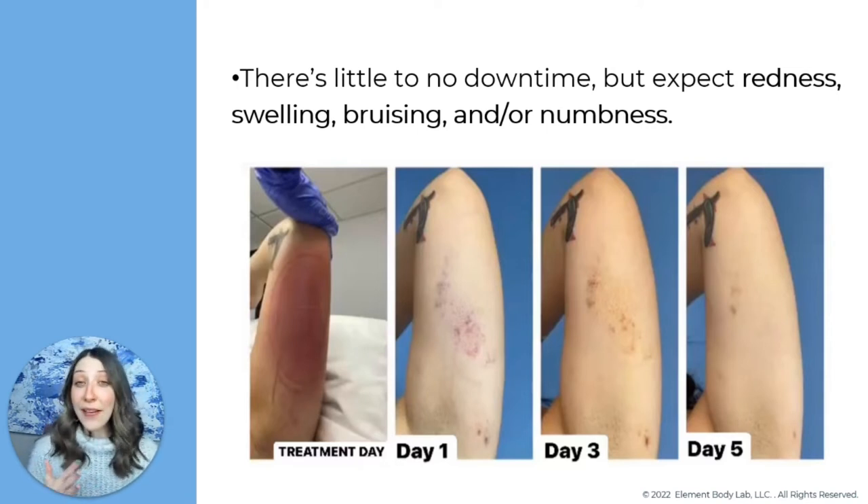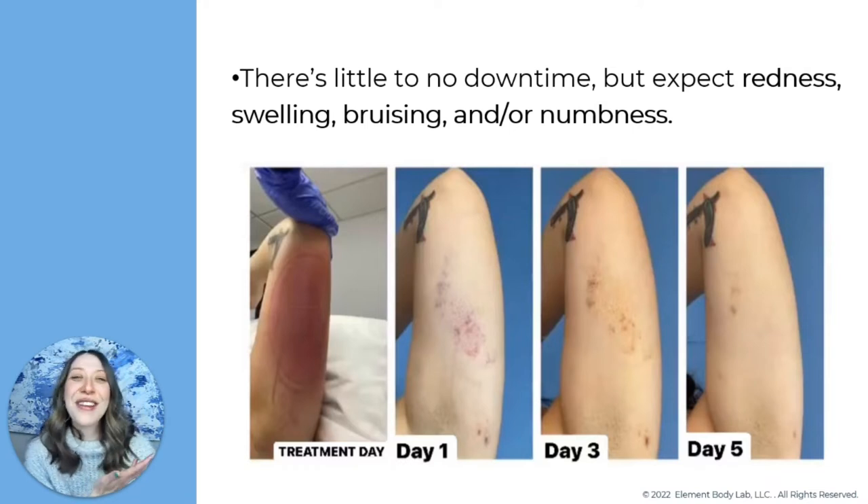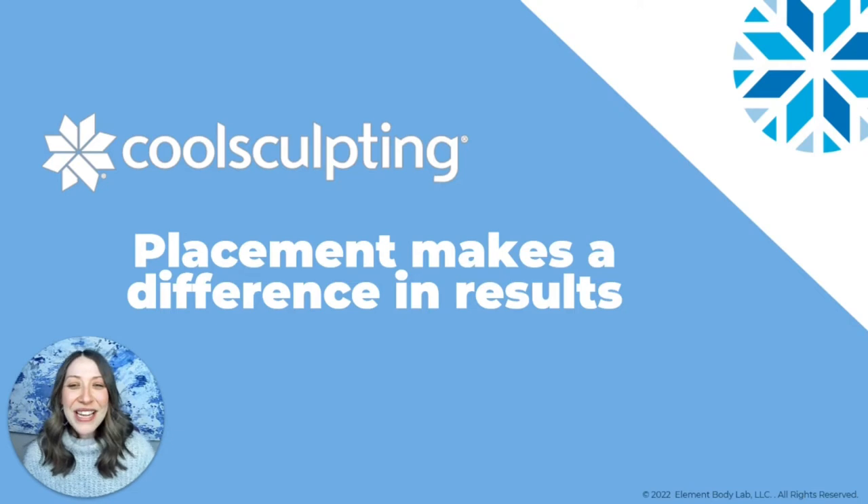Some people experience swelling, some don't — everybody's a little different with their inflammatory response. I'd recommend planning for all of it. If you have a major event like a wedding where you'll be wearing a strapless gown, you certainly wouldn't want to schedule your CoolSculpting treatment right before it, given the likelihood of bruising.